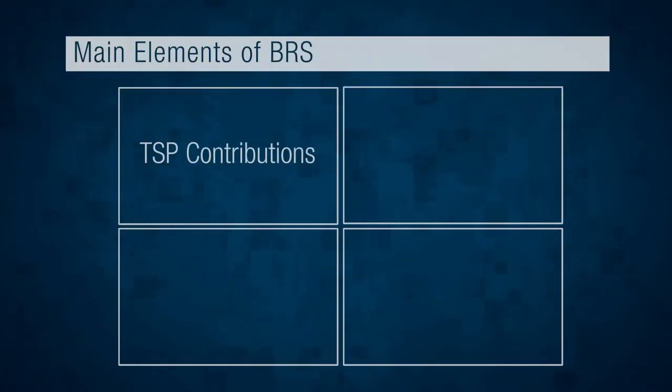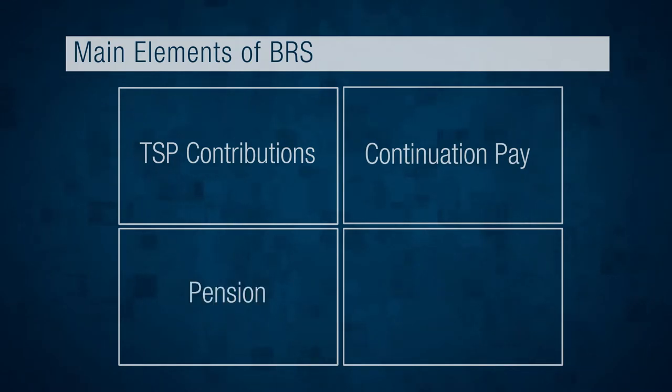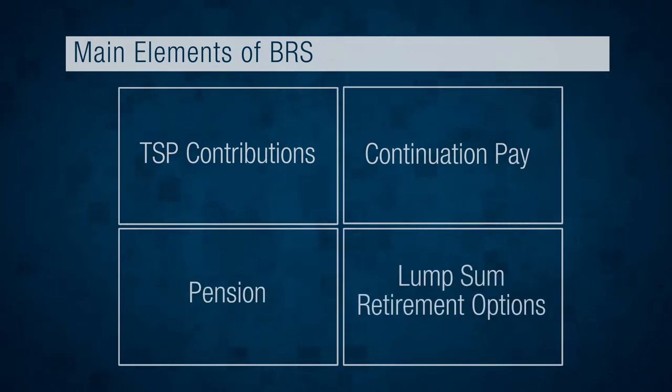So now that we know who's eligible for the BRS, let's switch gears and take a high-level look at the four main elements of the system. They are TSP contributions from your branch of service, continuation pay, a pension, and lump sum retirement options.